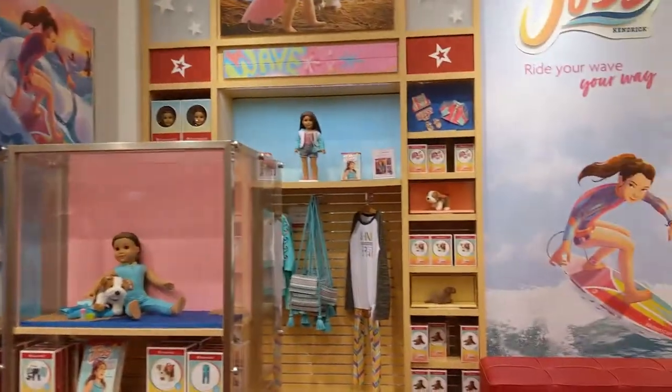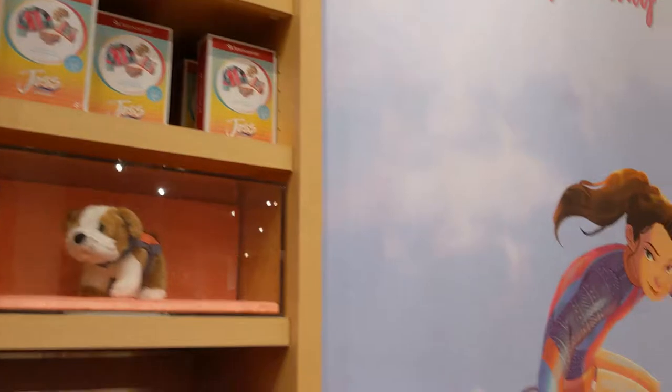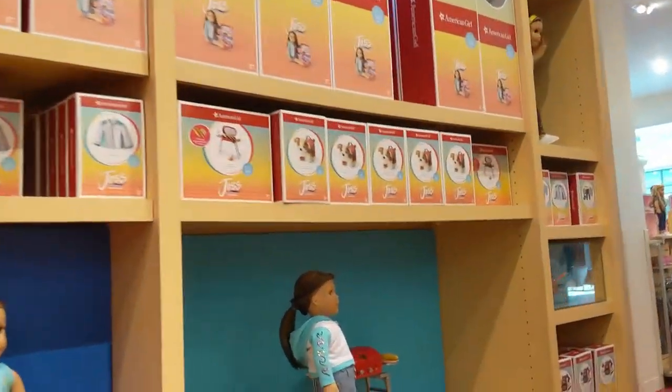Then there was Joss's display — she had her whole cheer collection out. I wish I had stayed longer here because there was a lot of cool stuff, but I kind of rushed past that to check out the historical characters.